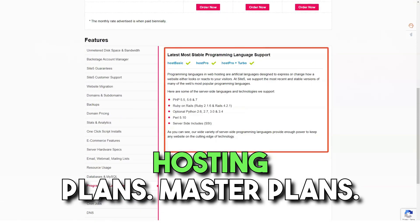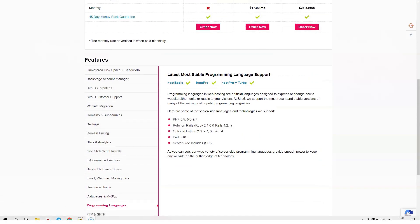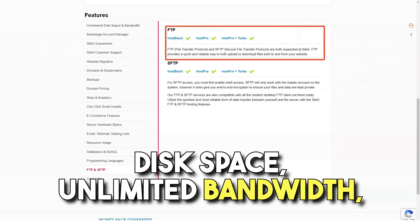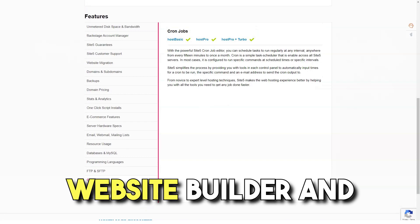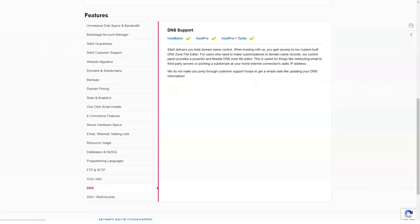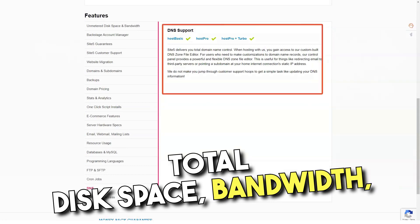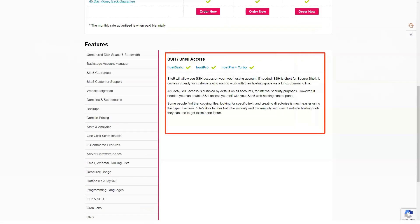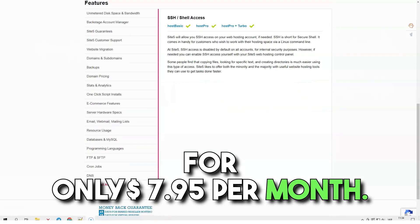General plans: Host Basic starts at $4.95 per month and provides unlimited disk space, unlimited bandwidth, one website, a control panel, website builder, and 24/7 support. The Host plan provides total disk space, bandwidth, and unlimited websites, control panel, website builder, and 24/7 support for only $7.95 per month.